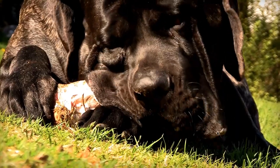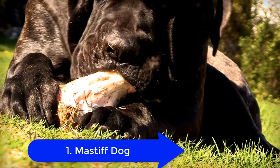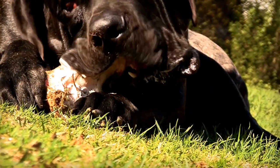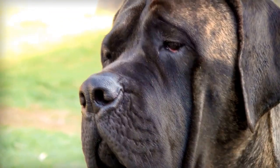1. Mastiff. This dog breed was originally meant to be used in bull baiting, dog fighting, and hunting. So their big jowls protected their faces and helped them pick up a scent faster and better.